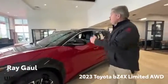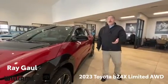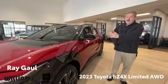It's got wonderful options on it: panoramic moonroof, heated and cooled interior seats, 220-mile electric range, and 20-inch wheels.